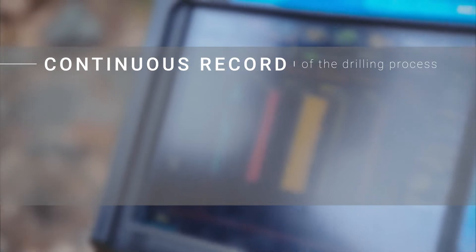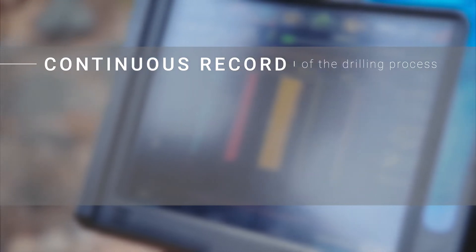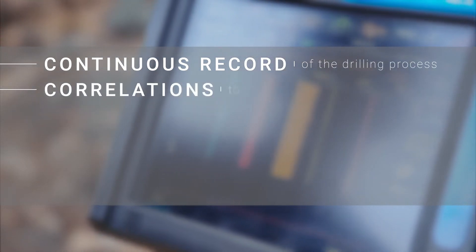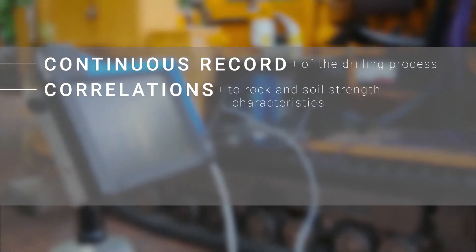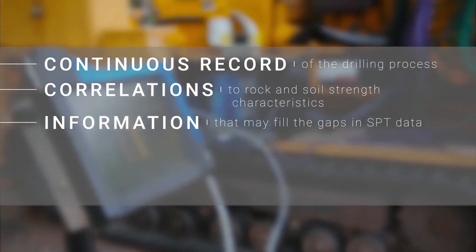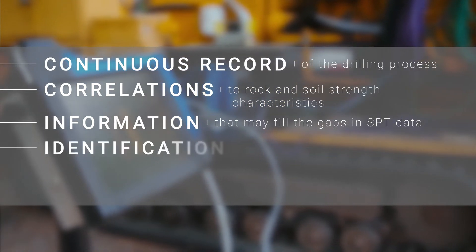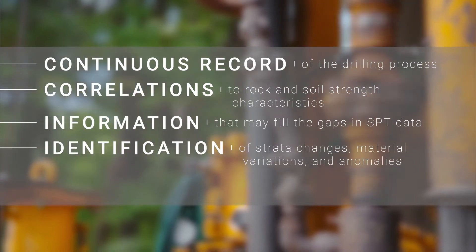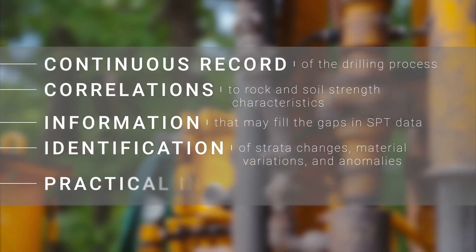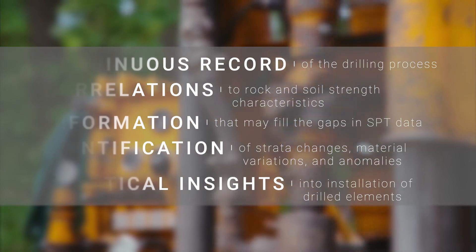Let's review the benefits of measurement while drilling. It is a useful tool that gives a continuous record of the drilling process in subsurface environments being explored. Factors such as crowd, torque, penetration speed, rotational speed, and injection pressure are measured and used to make correlations to soil and rock engineering properties. MWD can obtain data in materials where SPT and CPT are not appropriate or where rock coring gives incomplete information. Data generated during drilling can also identify strata changes, material variations, and anomalies, providing critical insights for foundation design and valuable insights into practical installation considerations for drilled elements.